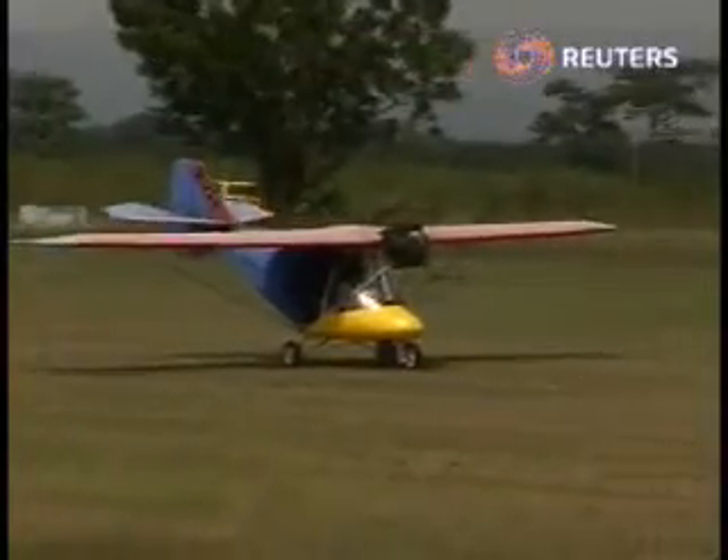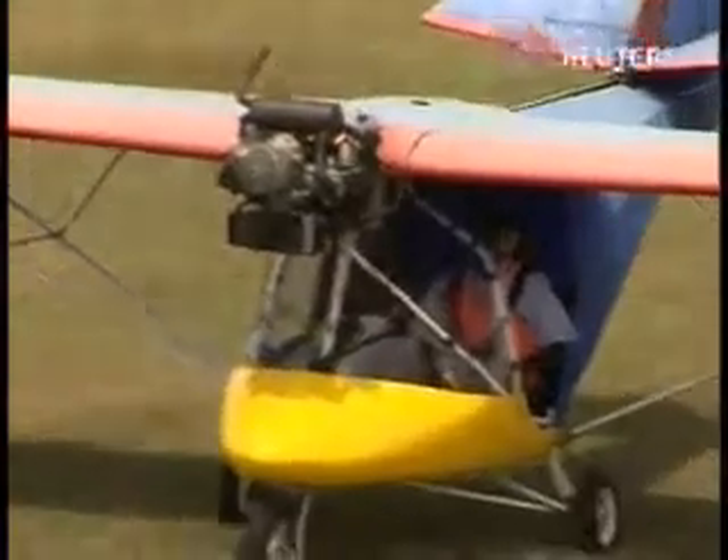On the other side of the runway, another plane has just landed. Michael Kojo is at the controls. He's one of the students training at Kpong's Flying School.